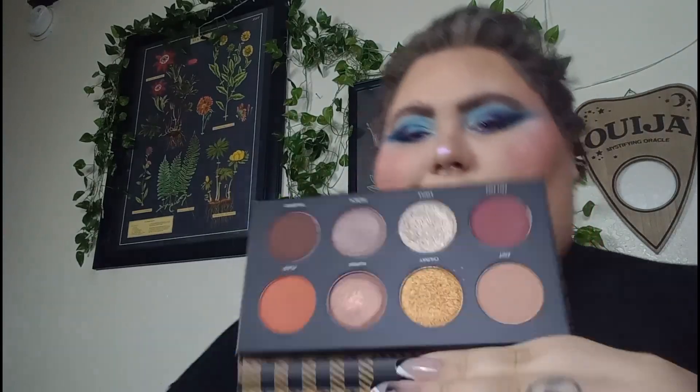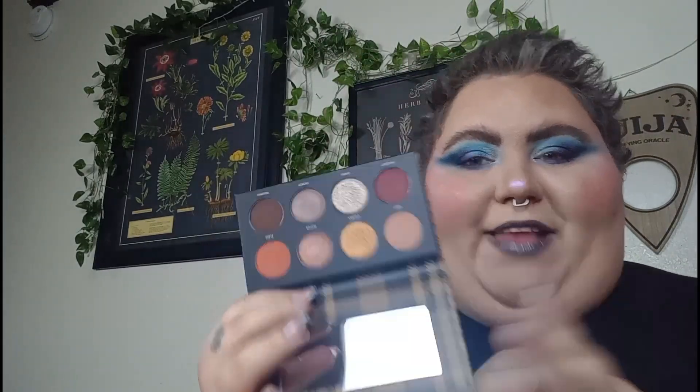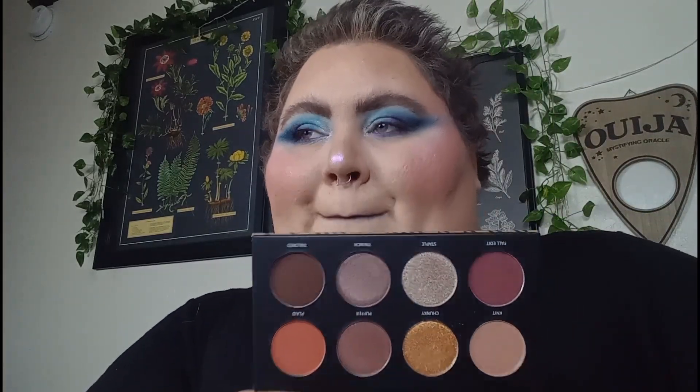We have the Estate Cosmetics Fall Edit. The inside and the plaid — the plaid gives fall. But this is also giving like Thanksgiving more than anything, which is still fall. Thanksgiving is fall, which is why November is fall. It's giving fall into winter vibes.